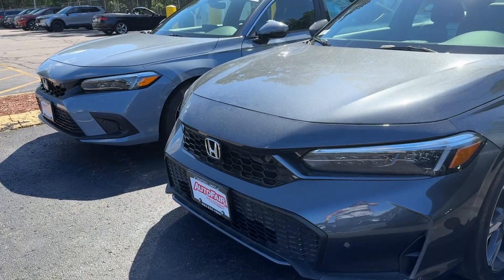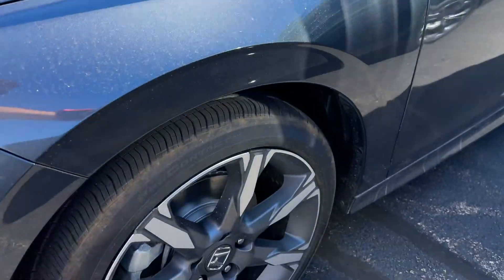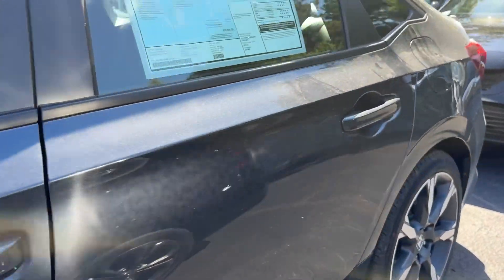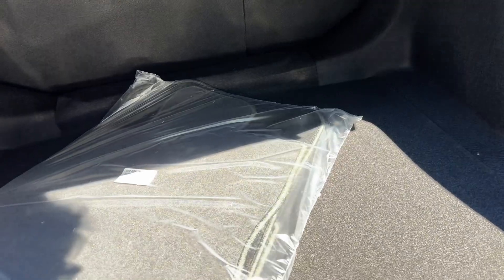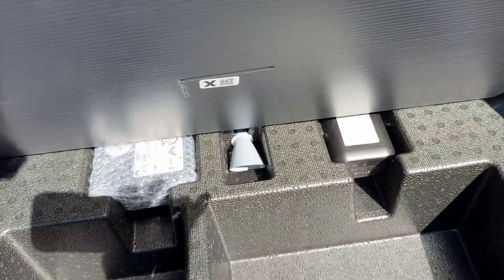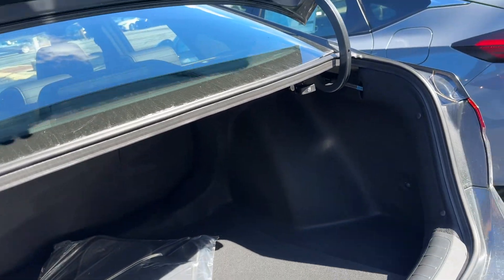It does have front and rear parking sensors, wireless Apple CarPlay and Android Auto, backup camera, Bluetooth, a nice large trunk, and the seats will fold down into a 60-40 split. There is no spare in these hybrids because the battery is under here, but you do have a tire inflator kit. And these cars come with three years of roadside assistance.